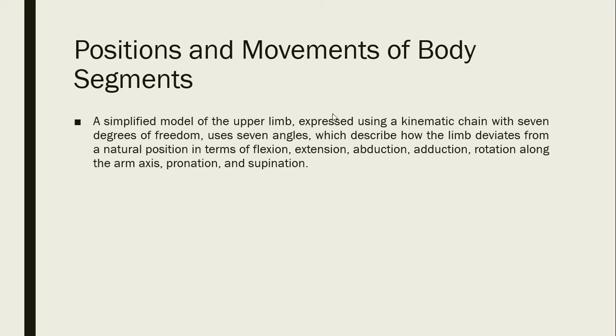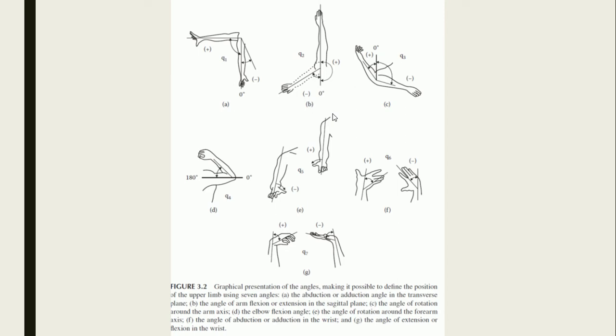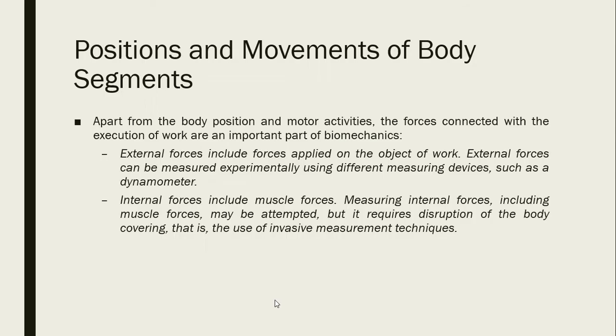This illustration shows the 7 degrees of freedom for the basic forces of the upper limb. Letter A is the abduction or adduction angle in the transverse plane; letter B is the angle of arm flexion or extension in the sagittal plane; letter C is the angle of rotation around the arm axis; letter D is the elbow flexion angle; letter E is the angle of rotation around the forearm axis; letter F is the angle of abduction or adduction in the wrist; and letter G is the angle of extension or flexion in the wrist.